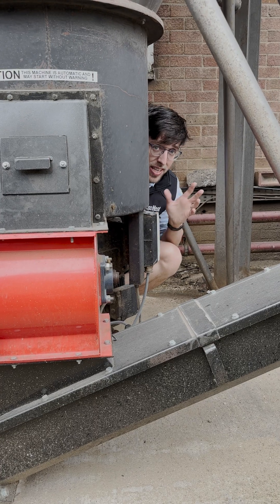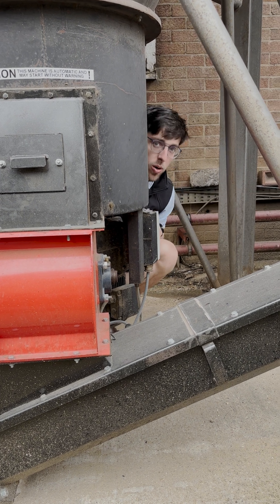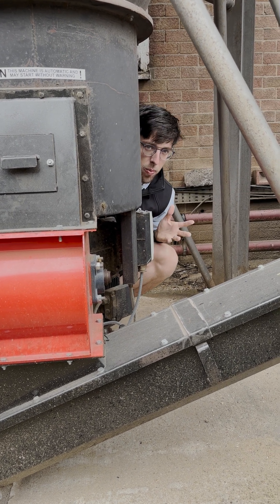The silo effectively buffers up the wood waste so it can be stored until it needs to be used automatically by the industrial wood waste boiler.